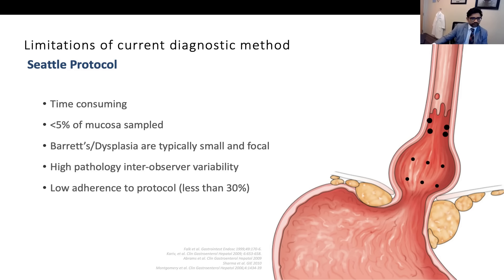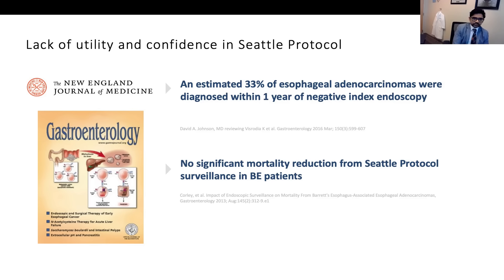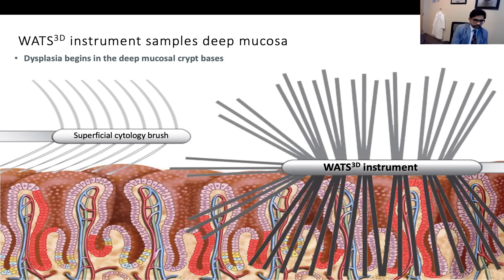There's been data showing the Seattle protocol does not necessarily equate to a higher five-year survival rate. To summarize the limitations: higher sampling error for intestinal metaplasia and dysplasia, significant inter-observer variability, and 33% of esophageal adenocarcinomas were diagnosed in patients who had a negative Seattle protocol index biopsy a year prior. There was also no significant mortality reduction at five years. Enter the WATS instrumentation.